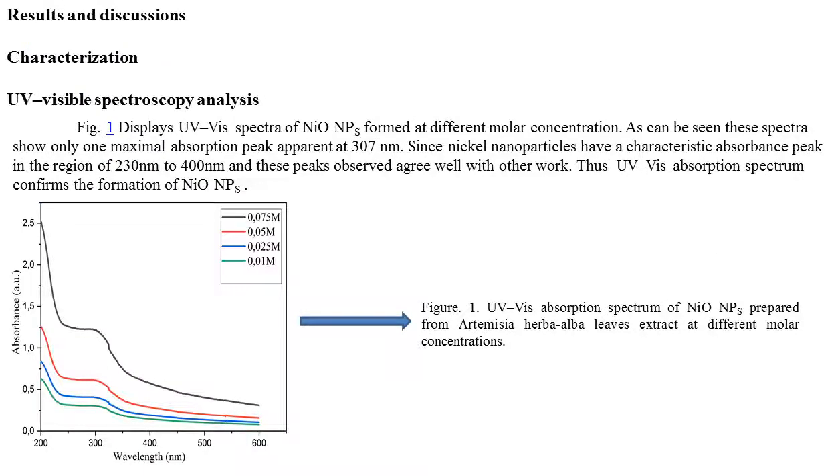Results and Discussion — UV-Visible Spectroscopy: Figure 1 displays ultraviolet-visible spectra of nickel oxide nanoparticles formed at different molar concentrations. These spectra show only one maximal absorption peak appearing at 307 nm. Since nickel nanoparticles have a characteristic absorbance peak in the region of 230–400 nm, these observed peaks agree well with other work, confirming the formation of nickel oxide nanoparticles.